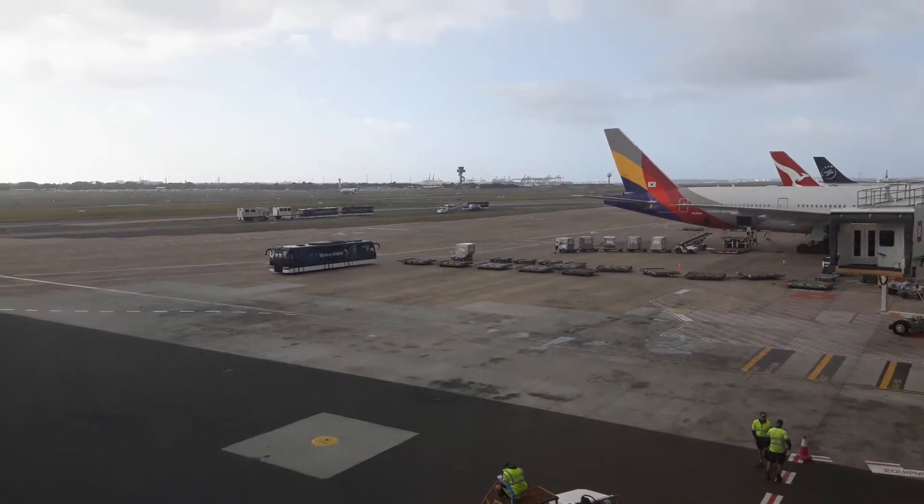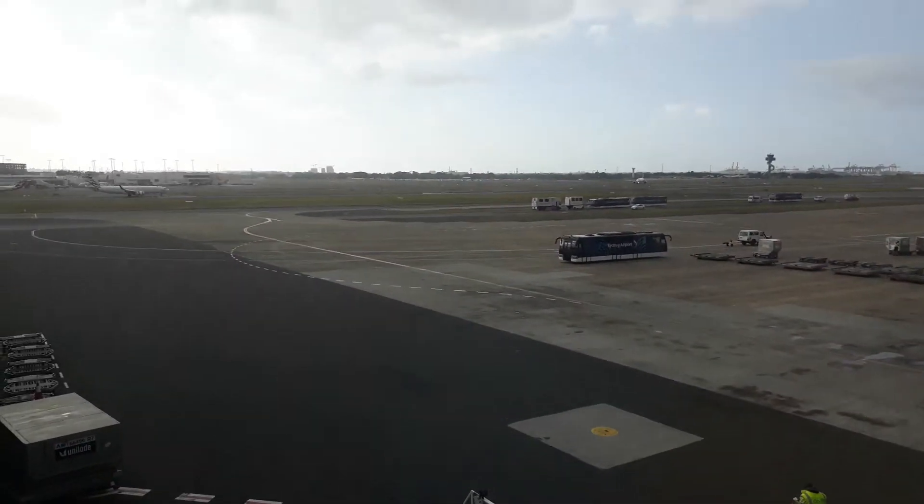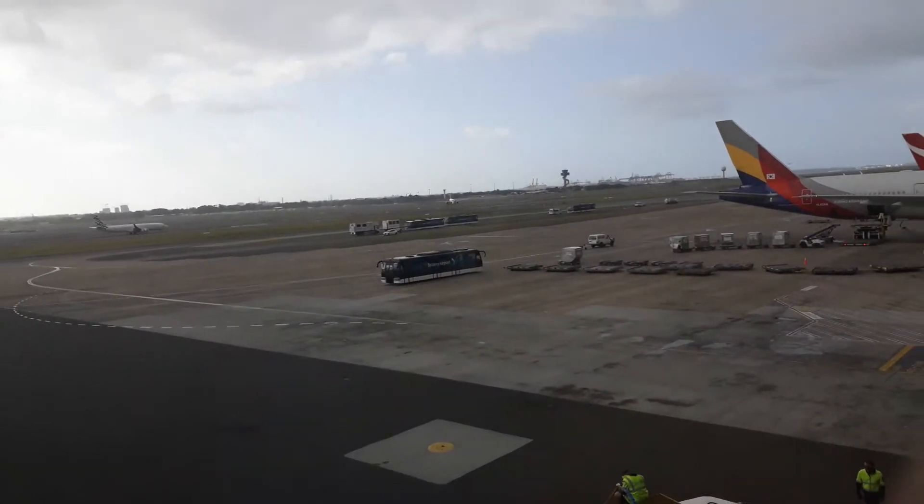What's up guys, welcome to the vlog, welcome to an aviation vlog. We have a 737-800 with winglets taking off.